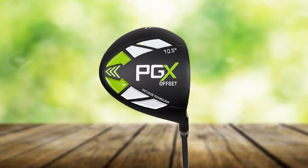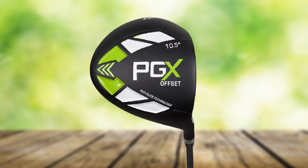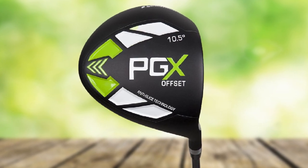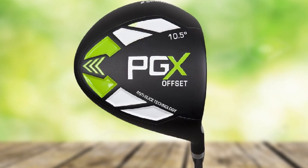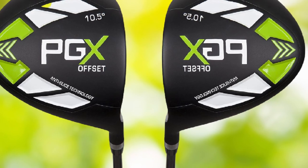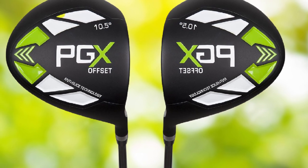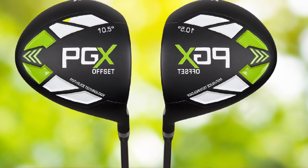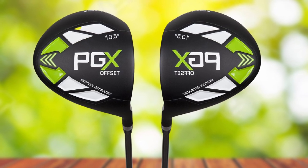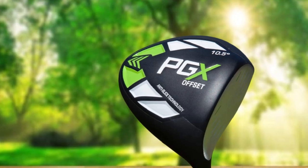Not only will the PGX Offset Golf Driver help you play better, but it is also one of the best-looking drivers on the market. It features a matte black finish accented with green and white stripes — no doubt everyone will take notice when you step on the course. This driver also features an excellent grip, which is extremely important for controlling the driver as you swing. You can swing it for several hours without your hands becoming uncomfortable, and the weight distribution ensures it always feels balanced in your hand.